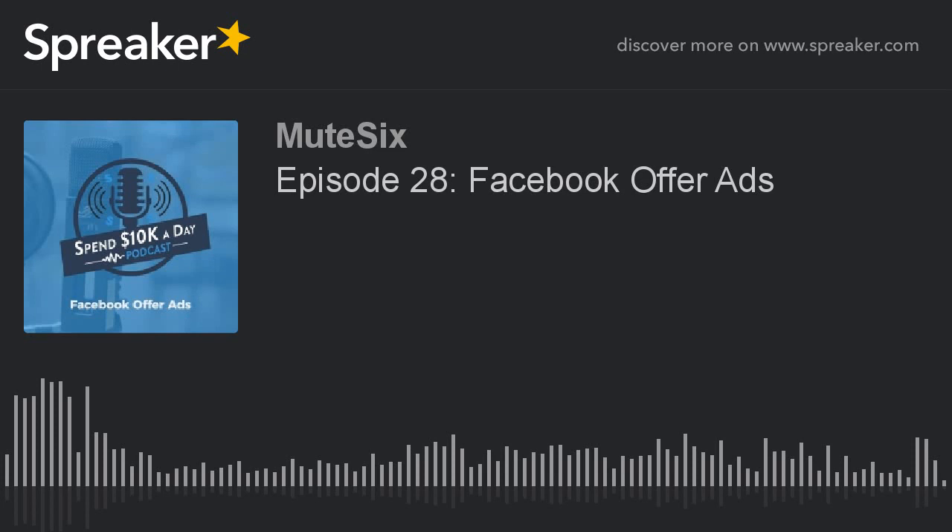They've gone through a few iterations. The most recent version launched a few months ago, and it is way better than the old one. If you haven't played around with Facebook offer ads and you are an e-commerce site that does discounting, then you are missing out on an amazing conversion objective and amazing tool inside of Facebook that actually drums up urgency to make a purchase of your product.